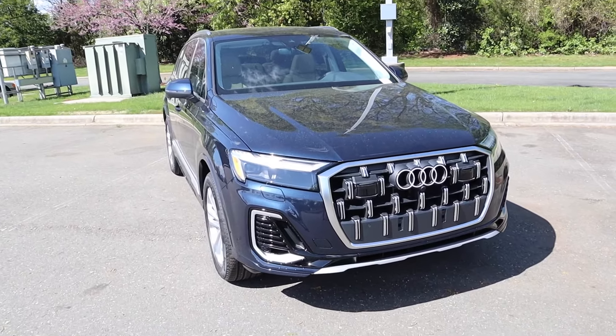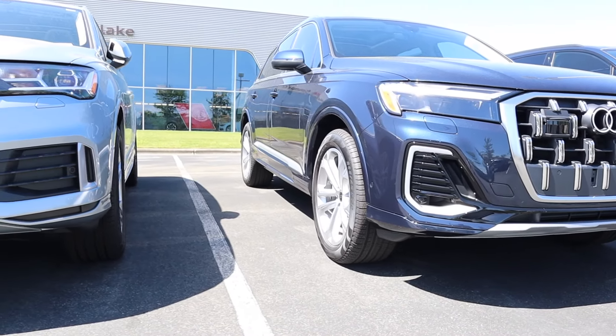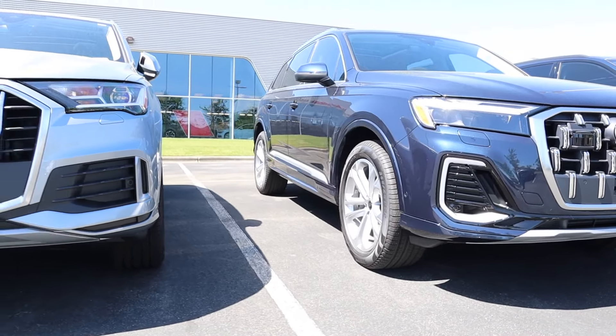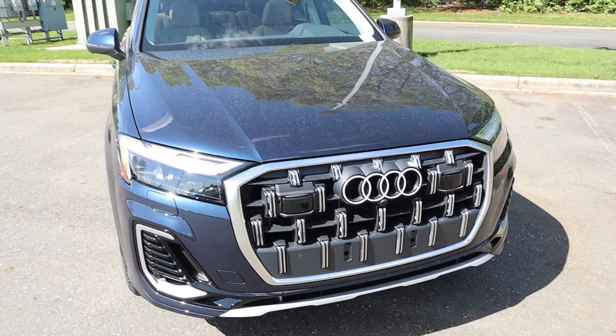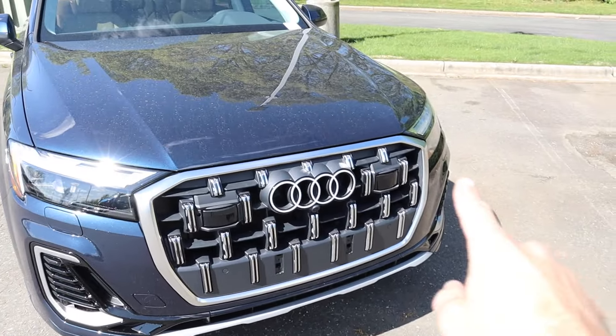Moving on to the exterior styling — for 2025, the Q7 is a refresh so there are no major updates, just a few minor differences from the last model year. The inlets on both sides have a slightly different shape, very nice with brushed aluminum and gloss black, along with some parking sensors. The large hexagonal grille remains the same shape, but the Audi badge has been redesigned with a really nice new design.